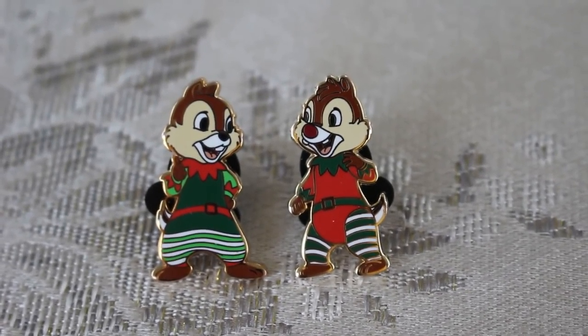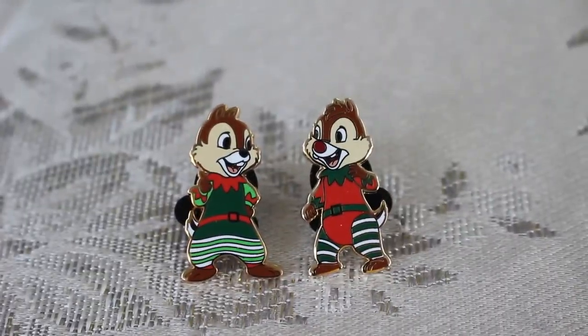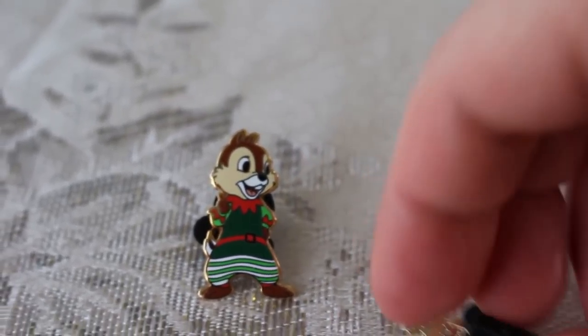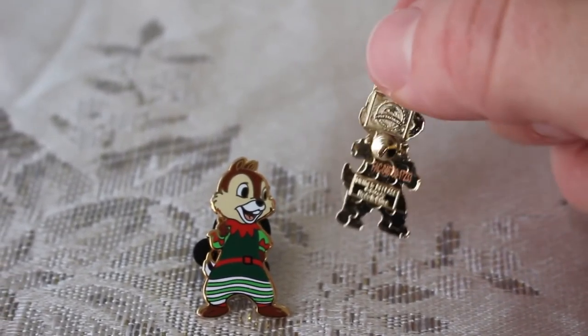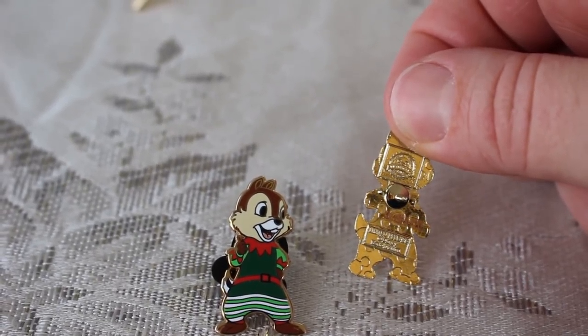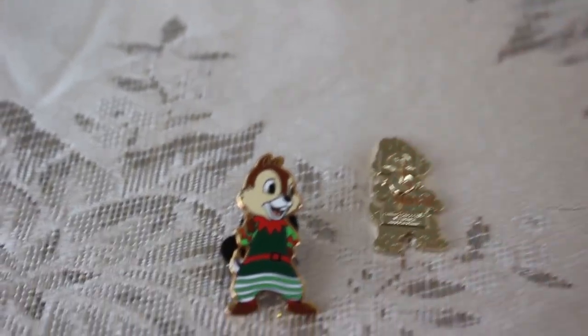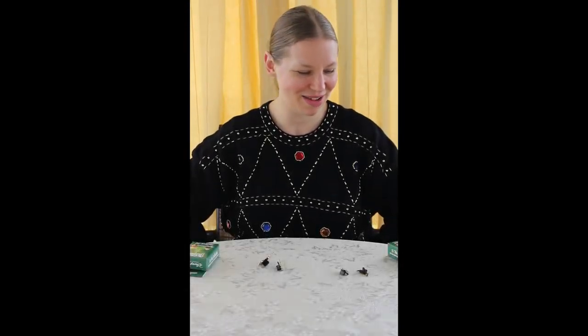Here is Chip and Dale up close and personal. They are a very nice pin, and their outfits are adorable — they're jammies. Let me show you the back and my one-hand back removal. I'm a pro at that. The back has the stamped-on number, and the Mickey heads do go off cleanly. And there you go.